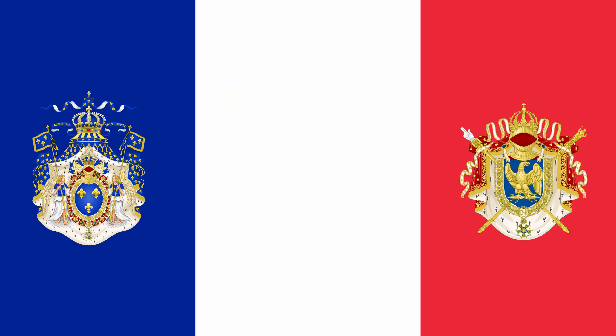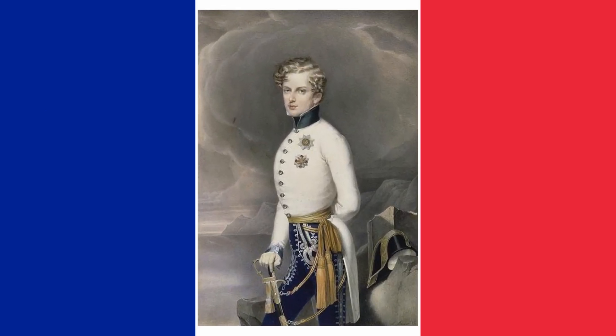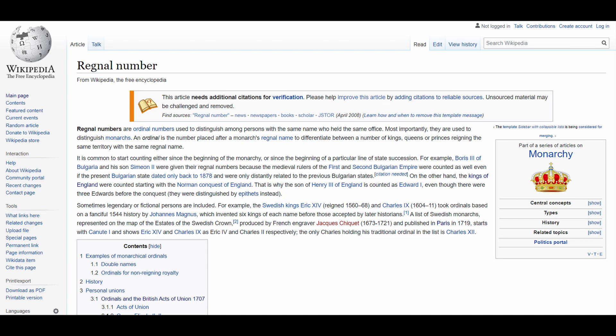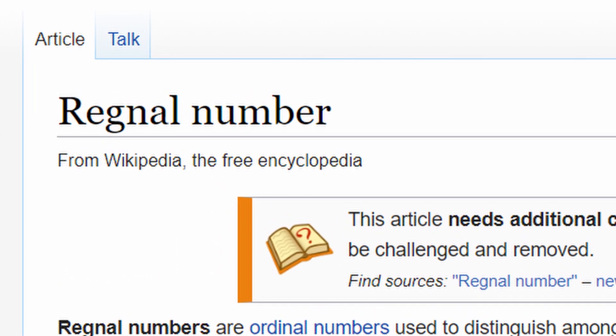It is safe to say if either of these families had not come back into power, we would not refer to these two individuals with regnal numbers. This brings us to the title of the video. These numbers that distinguish similarly named monarchs of the same country are called regnal numbers. And as demonstrated by France, they may be a lot more complicated than at first glance.